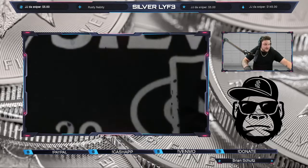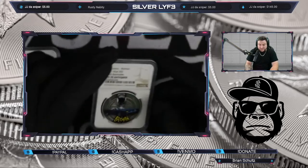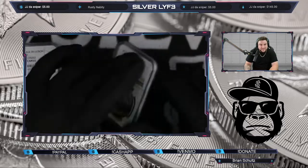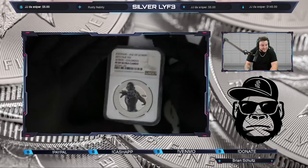We do have the PF 70 2021 1966 Batmobile — this thing is so crazy, it's antique too. I love this coin. We also have the Avengers PF 69.